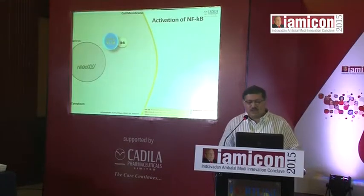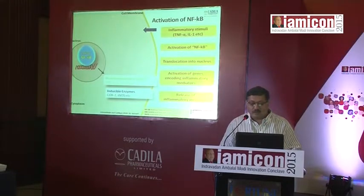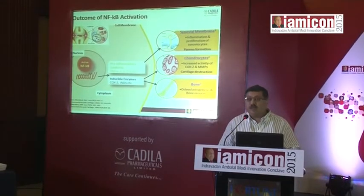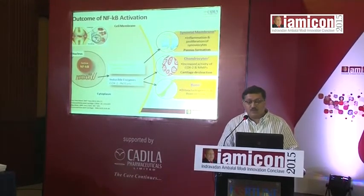How does this activation actually occur? Basically, if there's an inflammatory stimulus of varying etiology, you get kinase release, which activates the NFKB. This translocates into the nucleus, there's activation of gene encoding inflammatory mediators, and you get pro-inflammatory cytokines being released. This gives rise to an inflammatory response, with effects on the synovial membrane leading to inflammation and proliferation of the synovial sites, giving rise to the typical pannus we see in rheumatoid arthritis.